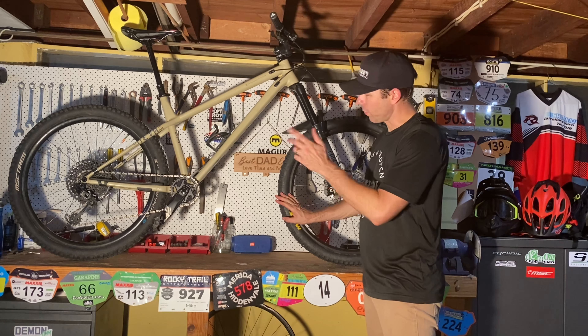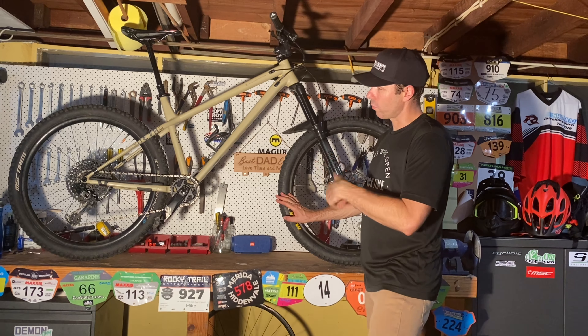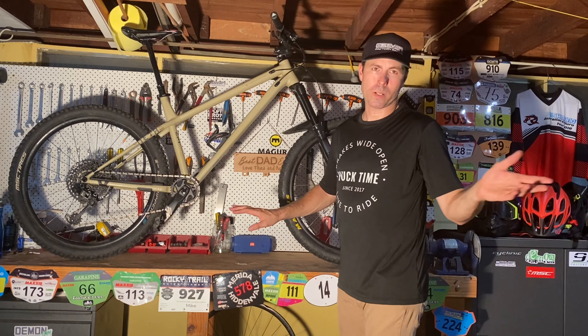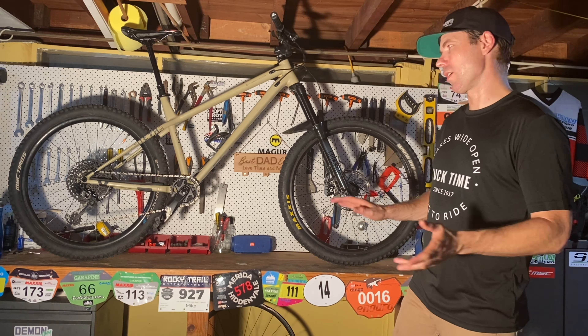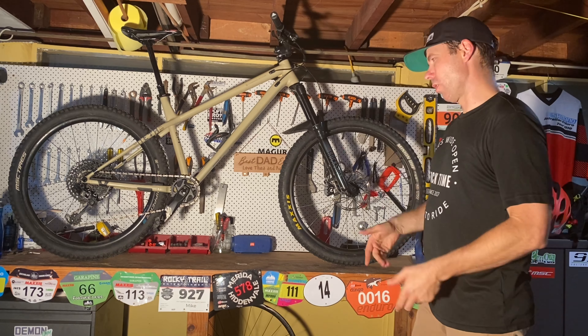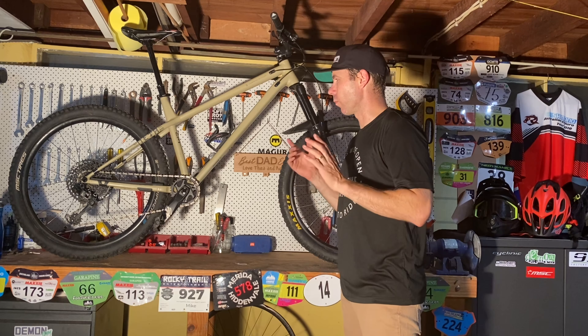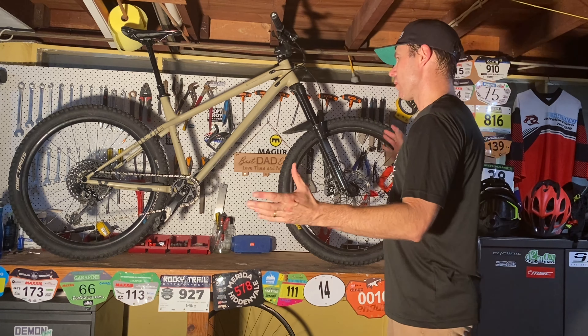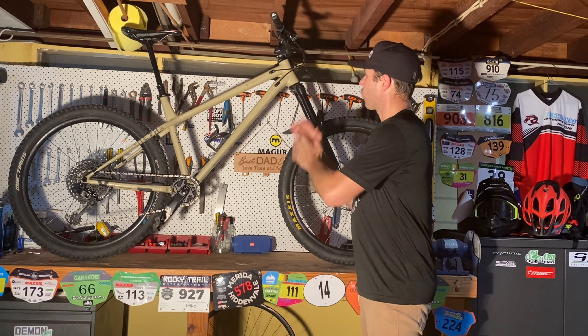We've got MSC Grippers front and rear. Unfortunately there's a Maxxis tyre on here at the moment — I'm just waiting for some more MSC tyres to come through — but they're great tyres, roll really quick and have loads of grip. I've found them really, really good for the Queensland conditions.